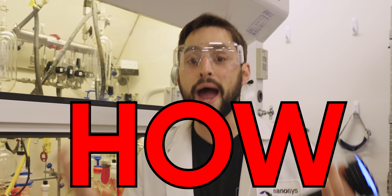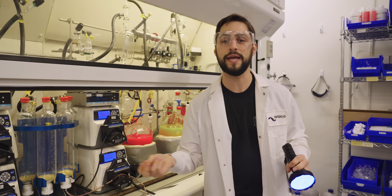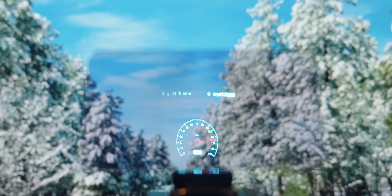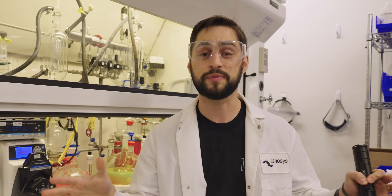Today, I'm going to show you how quantum dots are made in America in this facility, what role they're playing in bringing micro-LED displays to market, and why quantum dots themselves might ultimately make OLED and micro-LED displays obsolete.